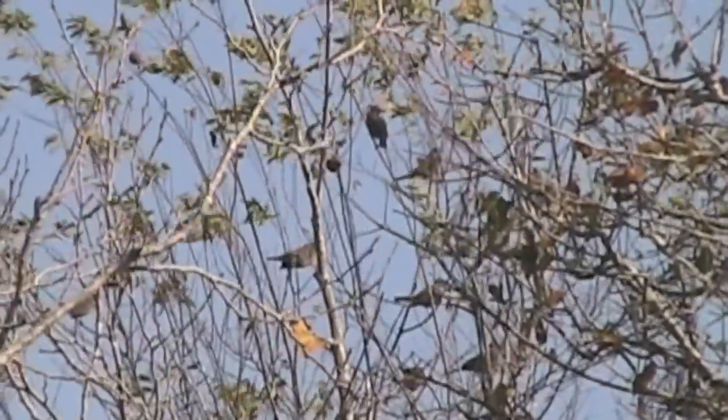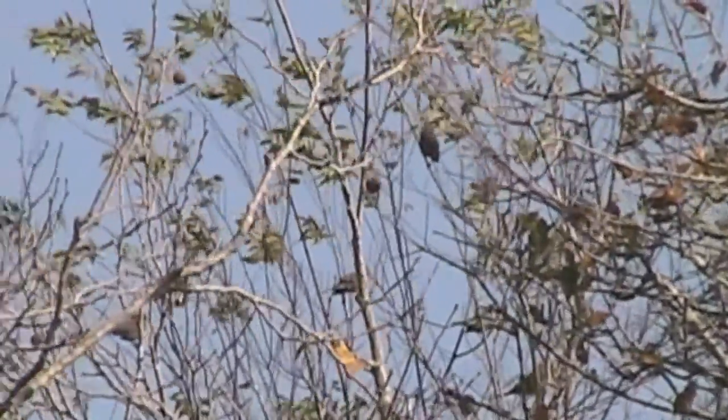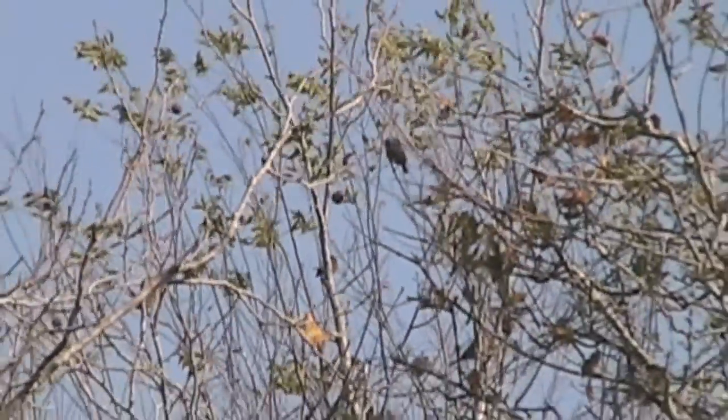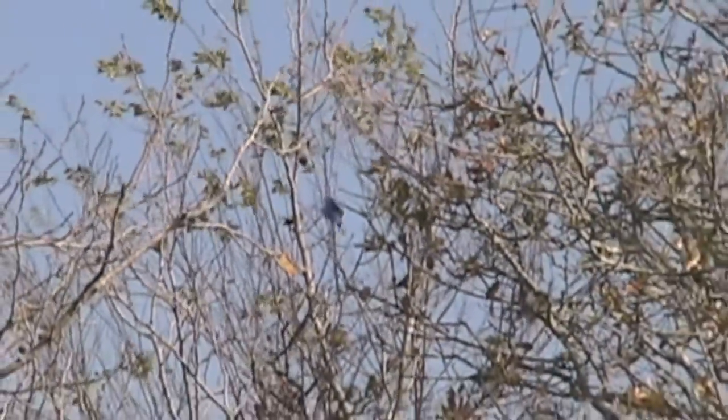The marsh has little to offer smaller birds like these. They need trees, not open marsh. It's not unusual to see such birds right out the window of your house, if your house is in Louisiana.